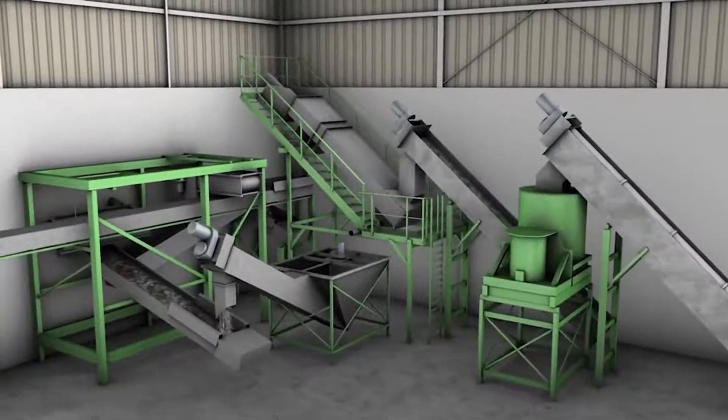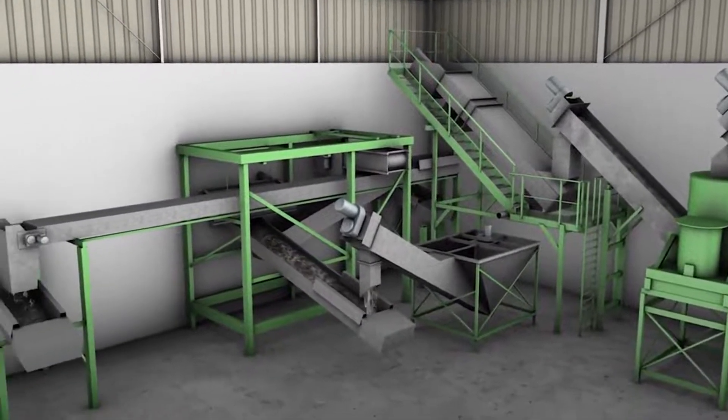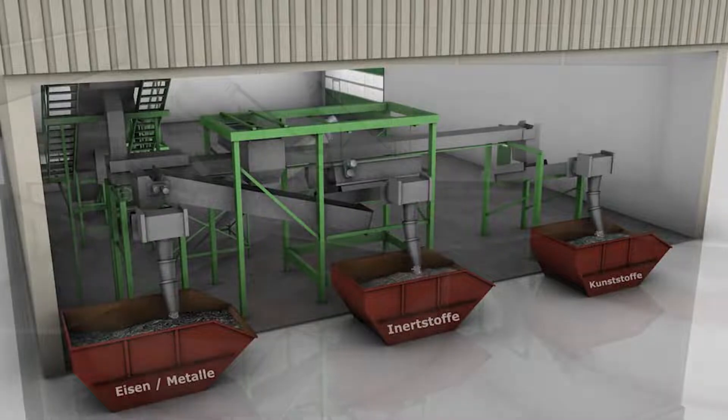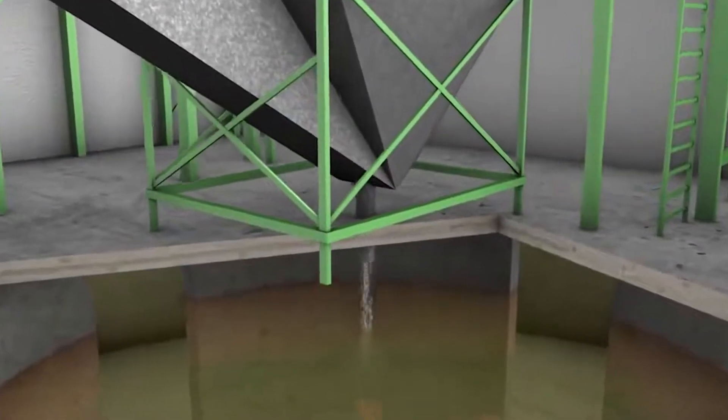The packaging separation machines also help to sort the inorganic materials into metal, inert materials, and plastic materials. Meanwhile, the organic substrate will go into the underground tanks.